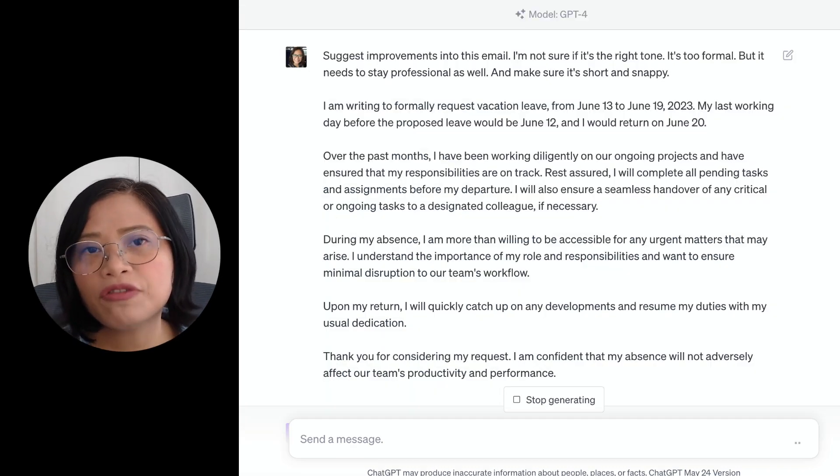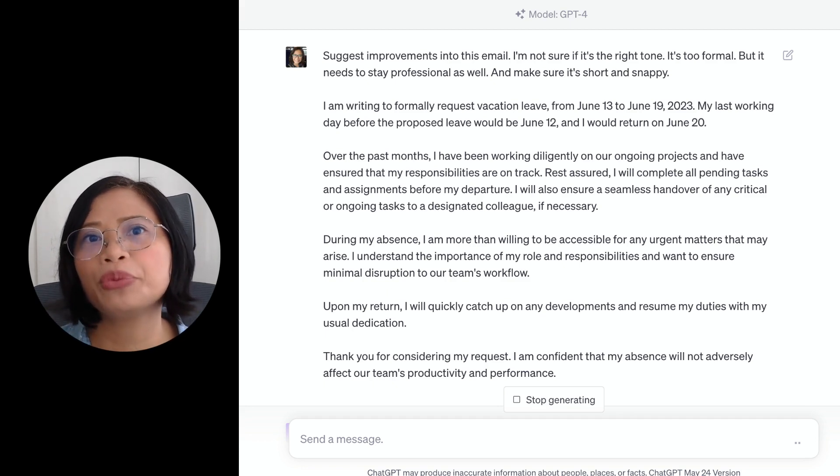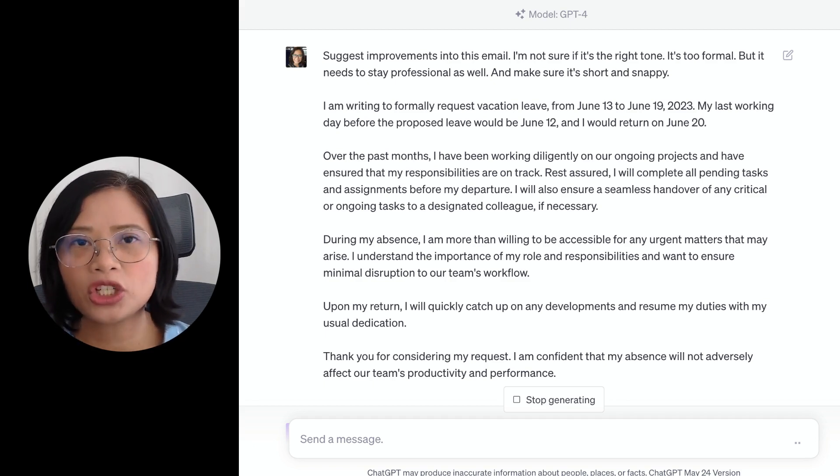The last prompt is perfect if you already have something written but want ChatGPT to review it and see if there are improvements. You can say something like, 'Hey ChatGPT, suggest improvements for this email to my manager about my vacation.' Remember that these are only prompts to get you started — you can go deeper and edit and rewrite everything that ChatGPT suggested as the output.